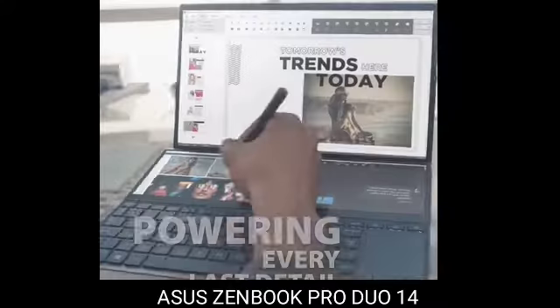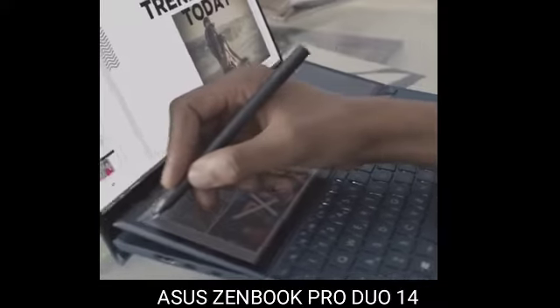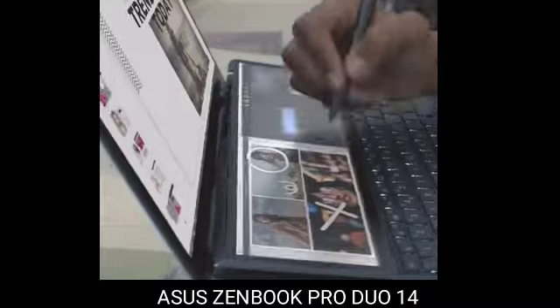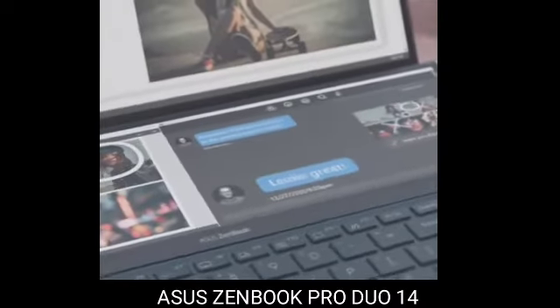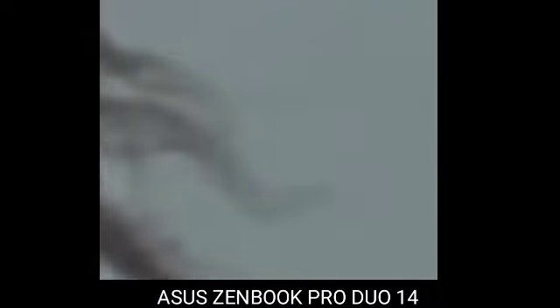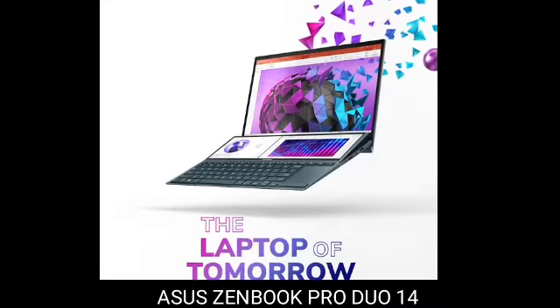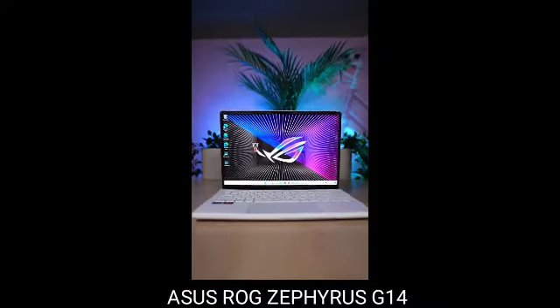6. Asus ZenBook Pro Duo 14 — best dual-screen computer. There is a dual-screen laptop that we can actually suggest buying at this point. The dual-screen form factor has in the past been gimmicky, challenging to see, and challenging to use. But in the ZenBook Duo 14, Asus has greatly increased the screen's angle, increased its resolution, and added an anti-glare etching to make it genuinely usable.